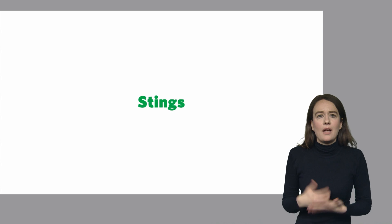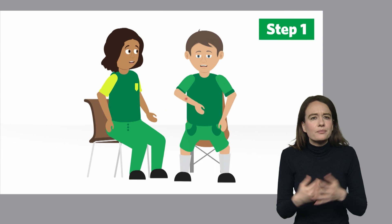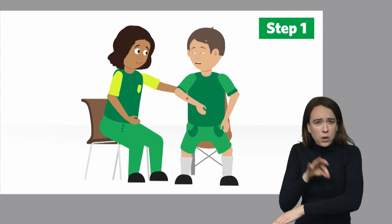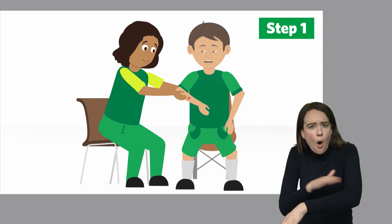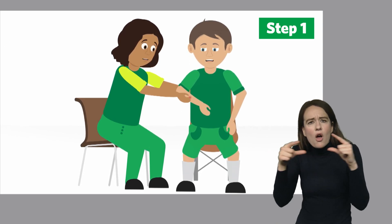Now let's look at how to help a casualty who has been stung. If you suspect the casualty has been stung, please reassure them and help them to either sit or lie down. If the sting is visible, you can try to remove it by brushing or scraping the sting sideways with the edge of a card or your fingernail.